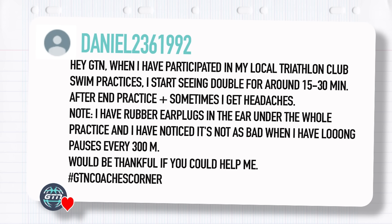Daniel Larson asks: when I have participated in my local triathlon club swim practices, I start seeing double for around 15 to 30 minutes after the end of practice, and sometimes I get headaches. I have rubber earplugs in throughout the whole practice and I've noticed it's not as bad when I have long pauses every 300 meters. This could be a number of things and it is definitely not normal, so you definitely need to get to the bottom of it.